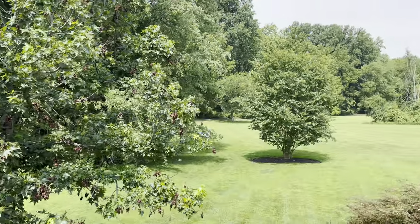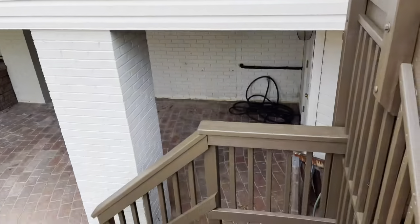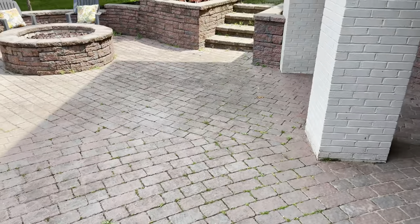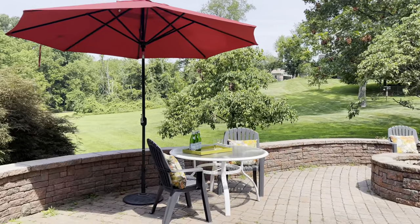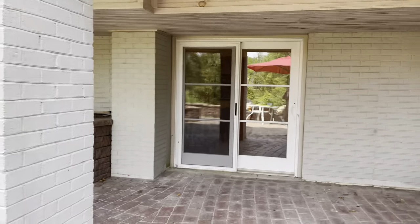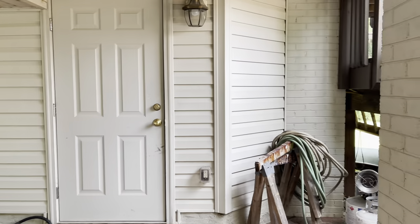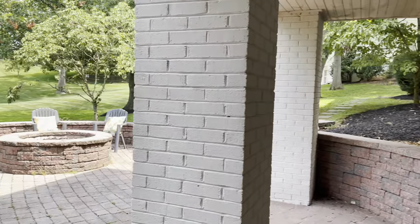We can then proceed further down to the all-brick patio, which includes brick stairs, a brick retaining wall, a brick fire pit, double doors into the basement, and a storage area. This is a wow home in Great Falls that you don't want to miss.